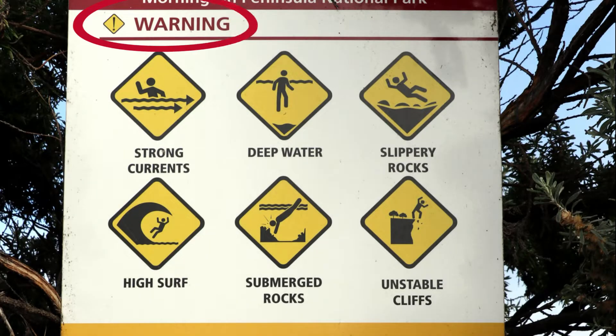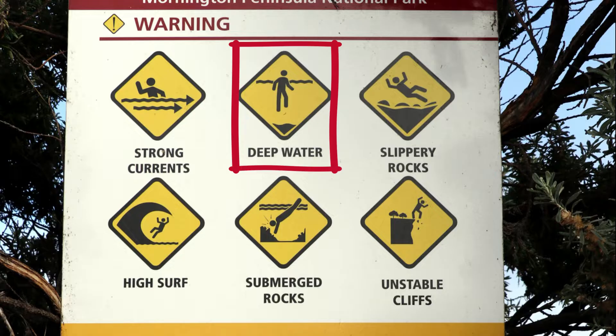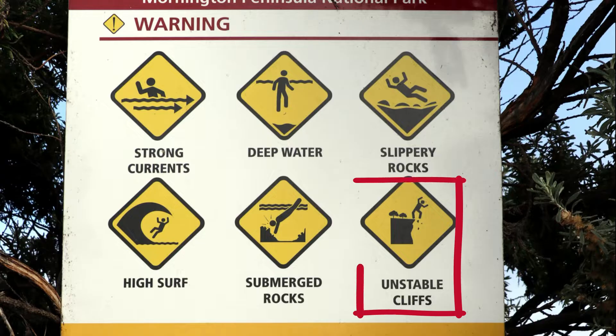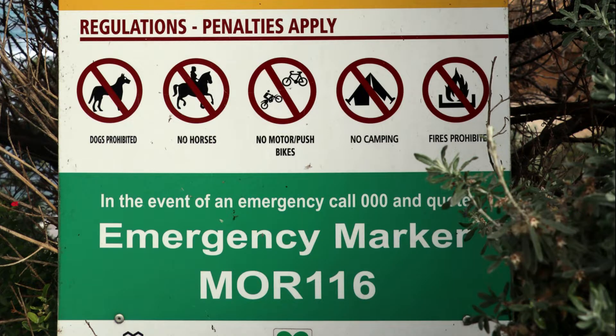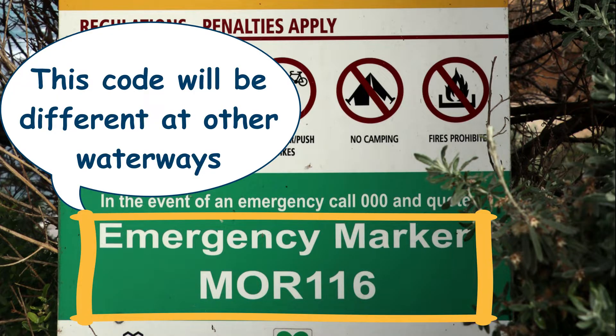These are some warnings on the sign: strong currents, deep water, slippery rocks, high surf, submerged rocks, and unstable cliffs. These are regulations — the following are not allowed: dogs, horses, motorbikes or pushbikes, camping, and fires. In the event of an emergency, call 000 and tell them the code that appears on the sign. This is the code for Sorrento Back Beach, but the code will be different at other waterways.